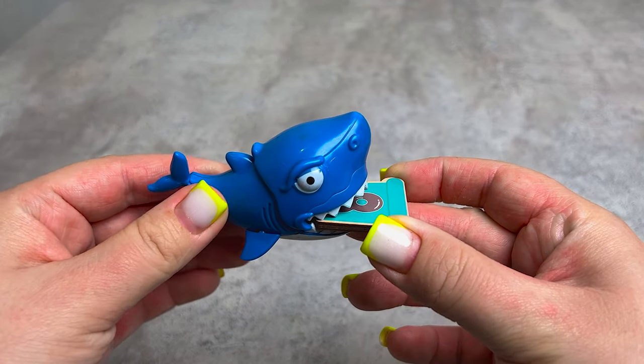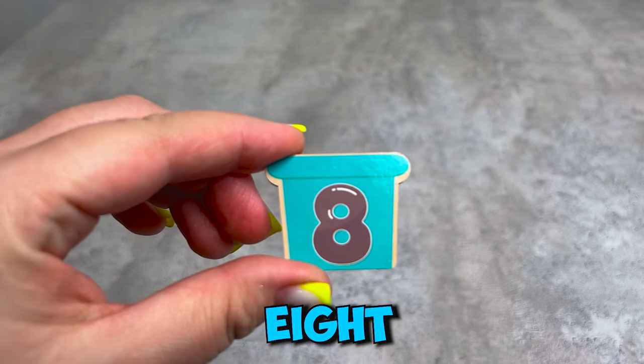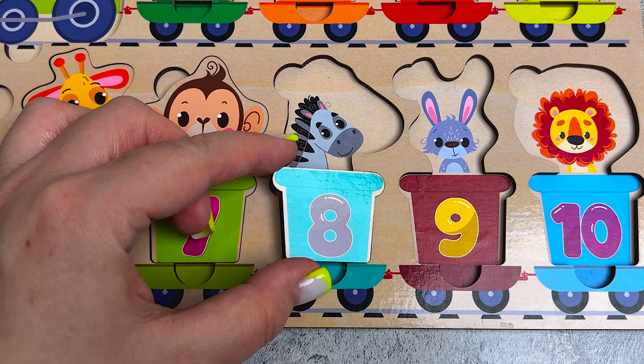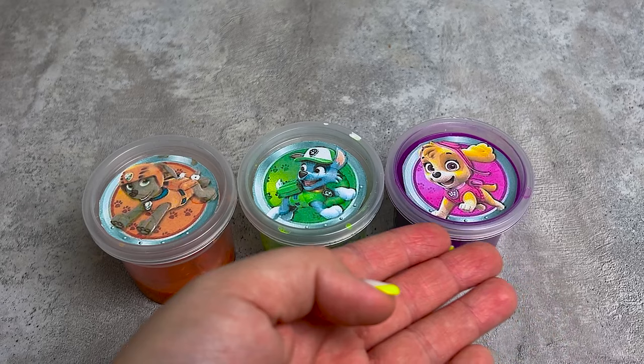Oh no, it's a shark! She brought the carriage - let's take it. This is number eight, connecting the wagons. It's a zebra, we put it here.